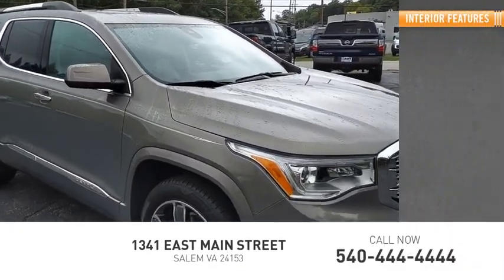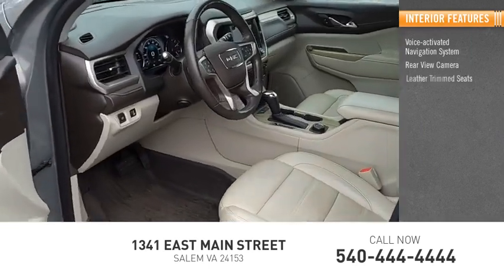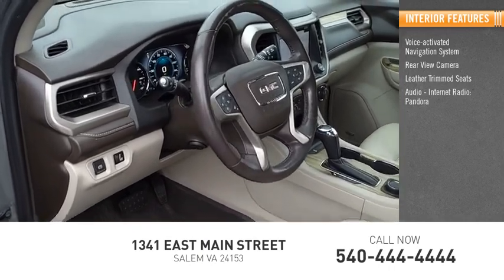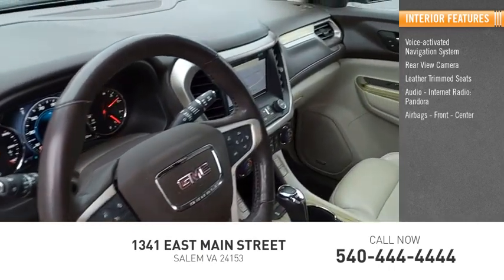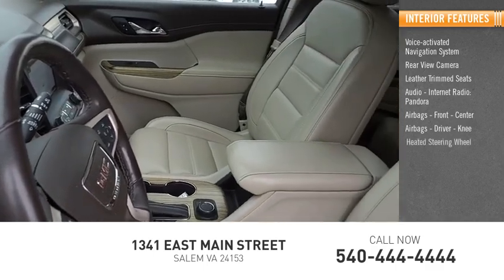Inside you'll find a voice-activated navigation system, rear-view camera, leather-trimmed seats, audio, internet radio, Pandora, airbags — front, center, driver, and knee — and a heated steering wheel.